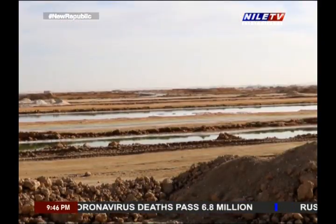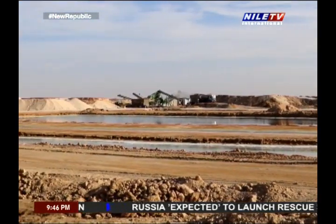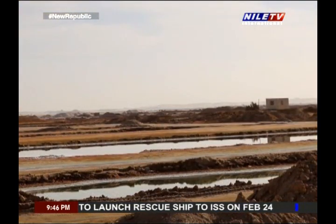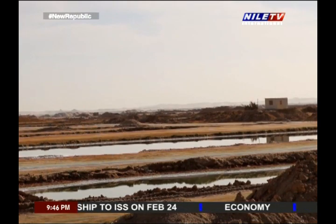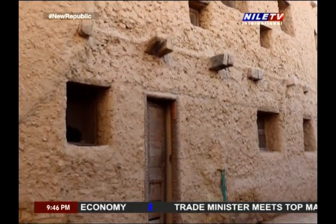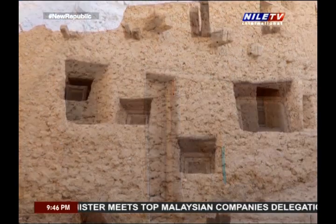The lands that cannot benefit from these springs by irrigation turn dry and become what's called karshif lands, which is mud saturated with natural salt. This mud is very solid when dried. That's why it was used instead of stones for building houses. Wherever you go around in Siwa, you'll find houses built of karshif, and this is very clear in Shali Old City.